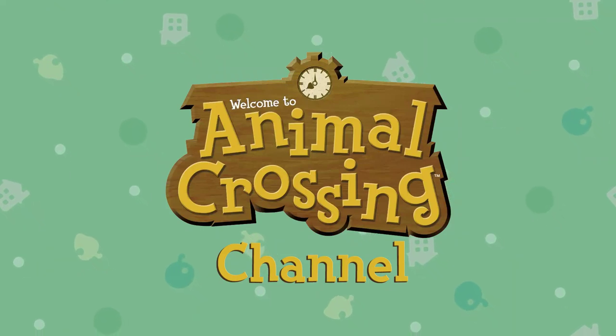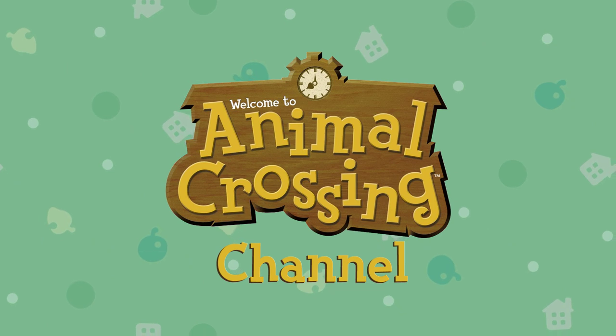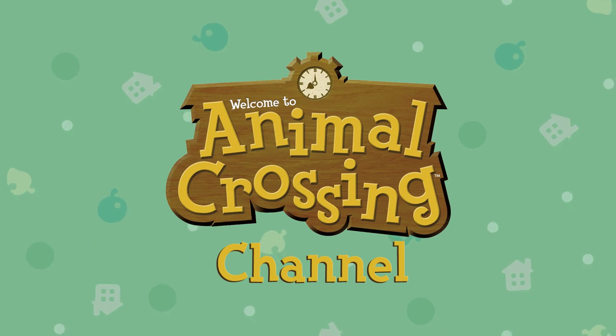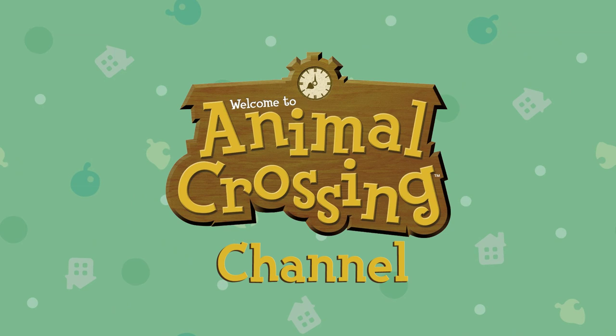Hey guys, welcome to another new Animal Crossing New Horizons video. Today I want to talk to you guys about Nook Miles. I'm going to go over everything we know so far and maybe a little bit of speculation about the feature as well. So if you're excited for this video, be sure to leave a like — and let's get straight into it.